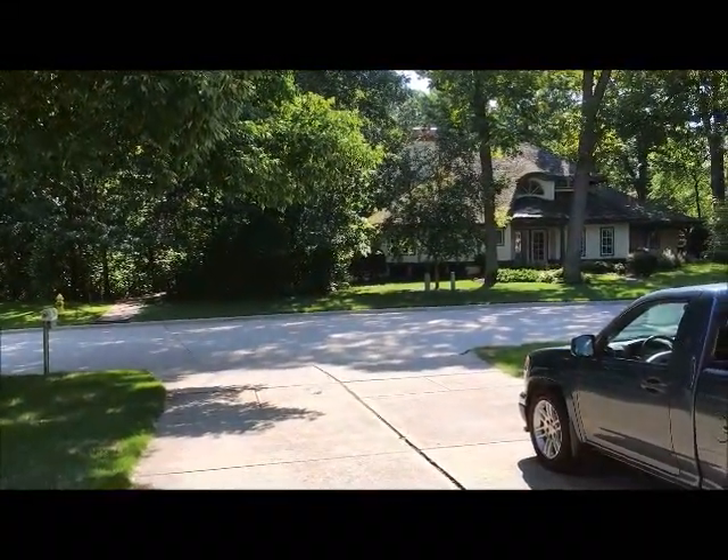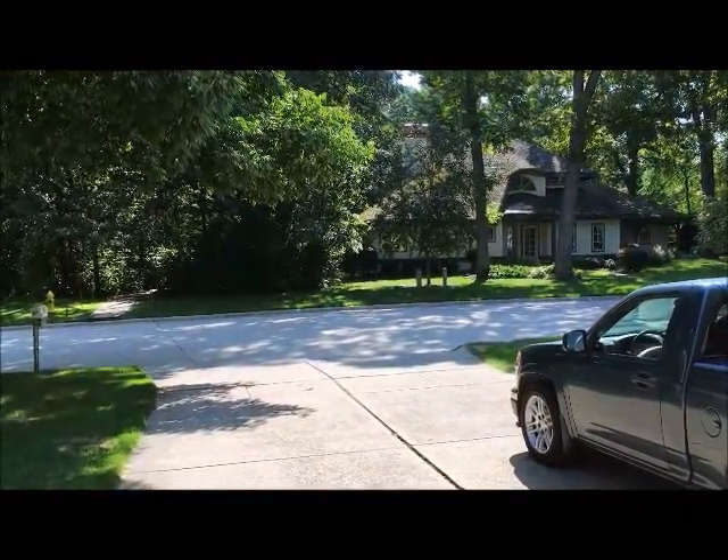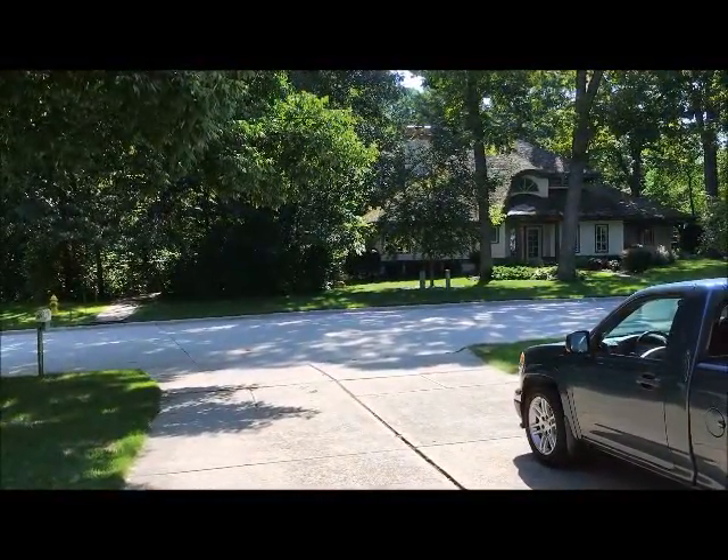We might take some of the fill and put a little hill in our backyard — we're not sure yet. It's about 30 dump truckloads of material that we're moving.